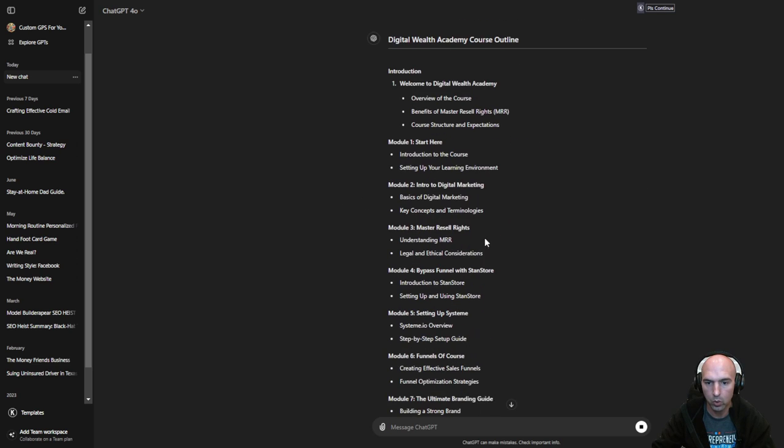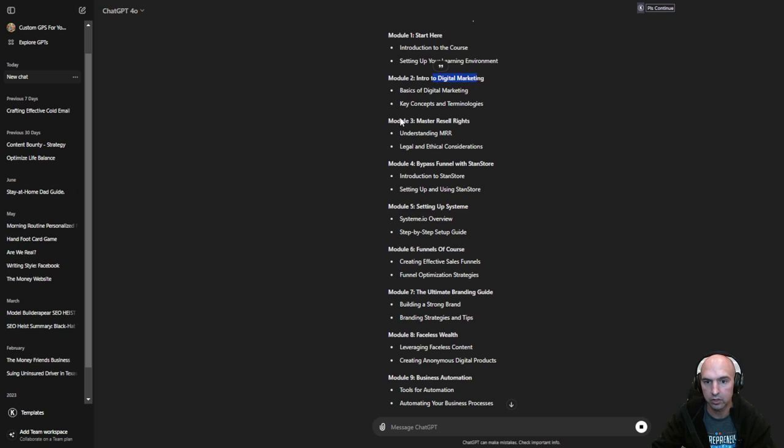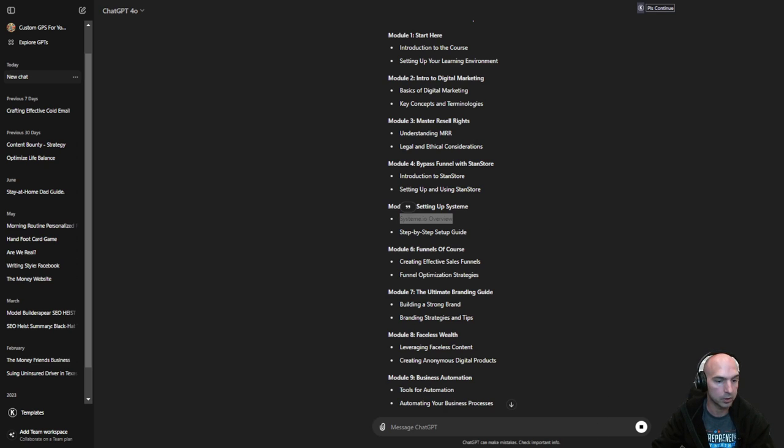This is: welcome to the course, introduction to the course, introduction to digital marketing, master reseller rights, bypass the funnel with Stan Store. And right off the bat, they want you to sign up for Stan Store at $99 a month or whatever it is. Same thing with System.io. Essentially you guys are all just lead magnets to push people to a different product — Stan Store, System.io — so they get recurring commissions.